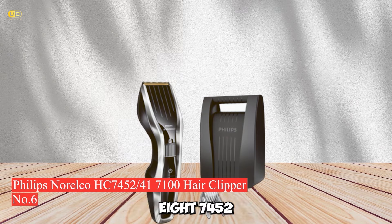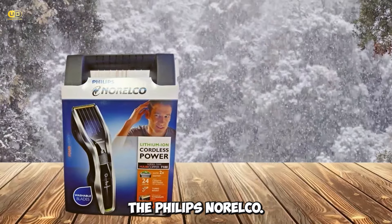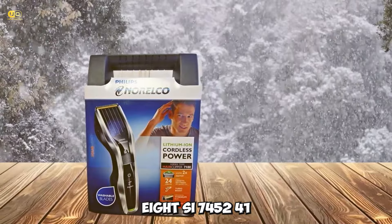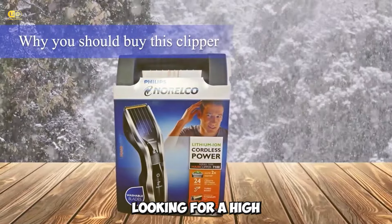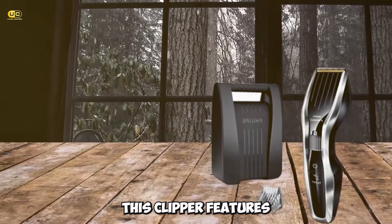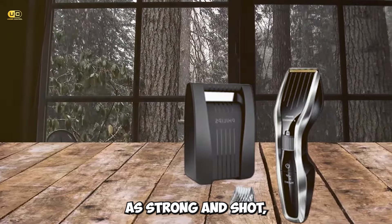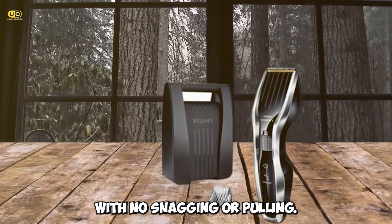Number 6: Philips Norelco HC 7452-417100 Hair Clipper. The Philips Norelco HC 7452-417100 Hair Clipper is an excellent choice for any black man looking for a high-quality clipper to help him achieve the perfect cut every time. This clipper features advanced technologies such as dual-cut blades that are twice as strong and sharp, providing a clean and precise haircut with no snagging or pulling.